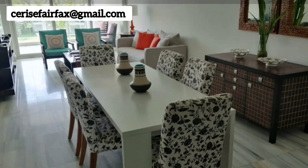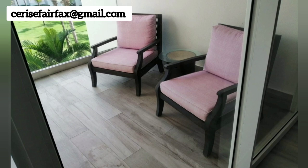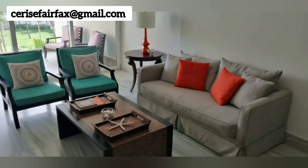This two-bedroom, two-bathroom condominium is not for the person on a budget, but if you are on a budget give me a shout — we can find you a place that may not be on the beach but would be walking distance to it. We will work within your budget, or at least we'll try to.